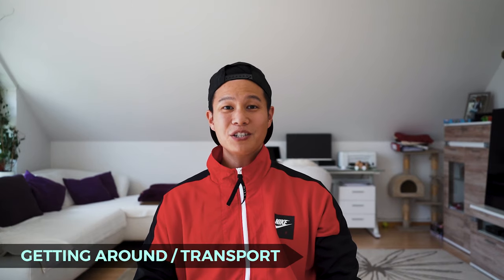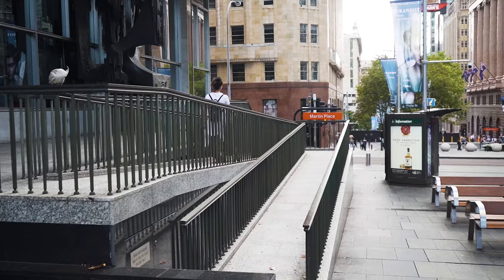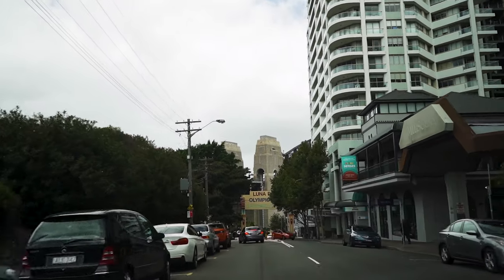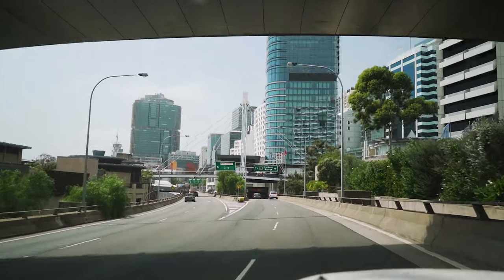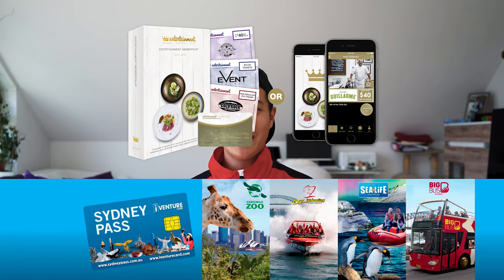Getting around and transport. Public transport in Sydney is very convenient and easy to use within the CBD. Sydney is very pram-friendly and everything is in close vicinity of each other. We had a car during our stay; the roads can get quite confusing as there are a lot of one-way roads, so make sure to use your GPS or Google Maps — one wrong turn could take you about 10 minutes just to get back. For more discounts for attractions around Sydney, we highly recommend the Sydney Entertainment Book or the iVenture Card. We recommend googling both to see which one suits you best. Just keep in mind most places only take one discount at a time, so don't think you can stack them.